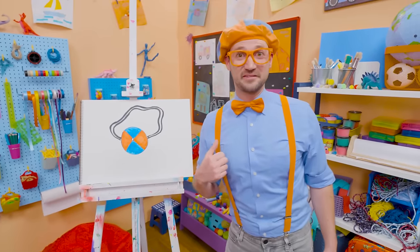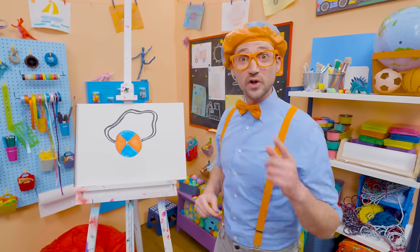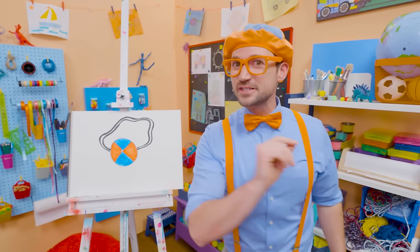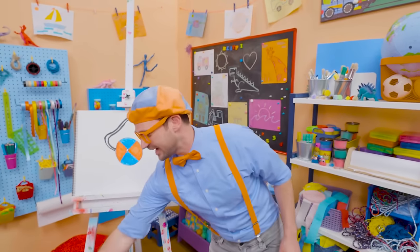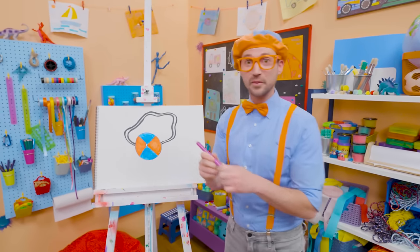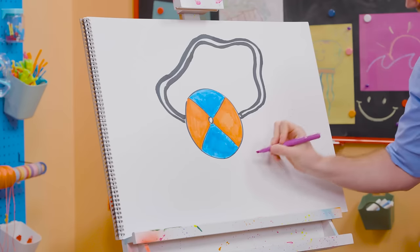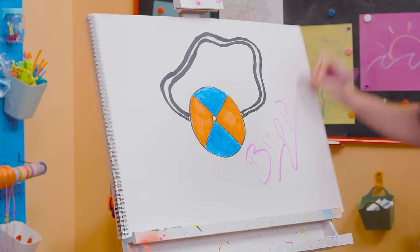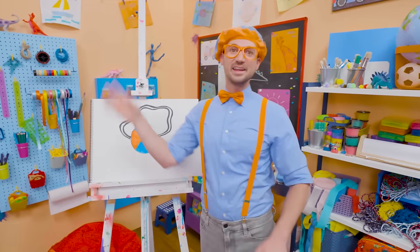I sure did have a lot of fun drawing with you. If you want to draw more with me, all you have to do is search for my name. Will you spell my name with me? Since she has blue and orange, why don't I draw with purple? Ready? B-L-I-P-P-I. Blippi! See you again, bye-bye.